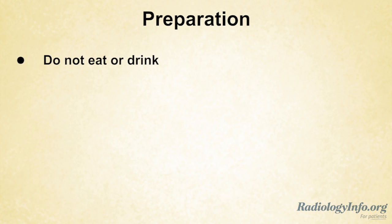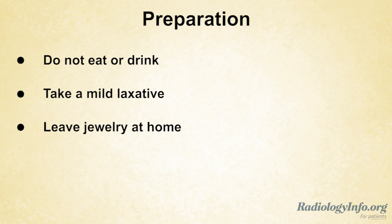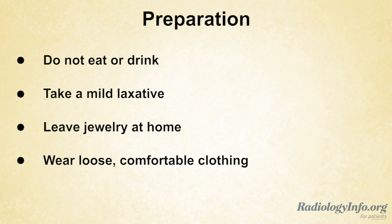You may be asked not to eat or drink anything and to take a mild laxative the evening before the exam. Leave any jewelry at home and wear loose clothing. You may be asked to wear a gown during the exam.